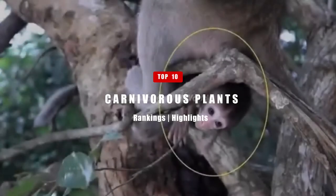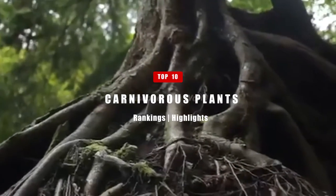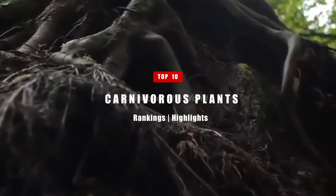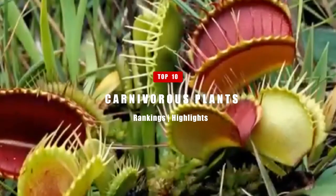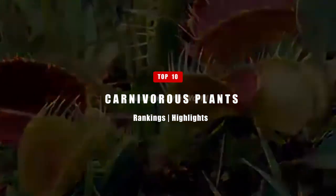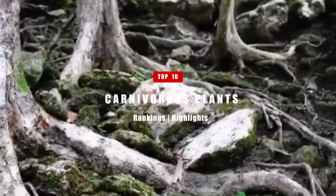Growing in thin and sparse soil of mostly heaths, bogs, swamps, and usually in temperate or tropical climates, carnivorous plants evolved to be deadly to access nutrients. These include macronutrients like protein, nitrogen, potassium, and phosphorus, and micronutrients like sulfur, calcium, and magnesium. It takes careful attention to successfully grow these species, which are susceptible to pests like green flies and spider mites, or poor air circulation and low humidity. On the other hand, they do not need fertilizers, natural water sources, or to be fed insects, because they can do that themselves.